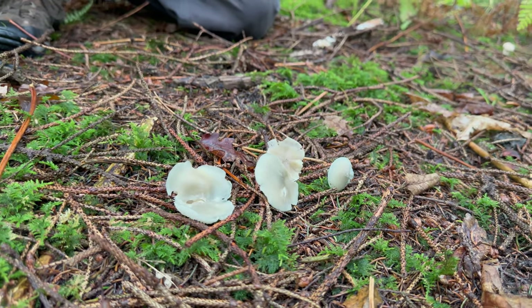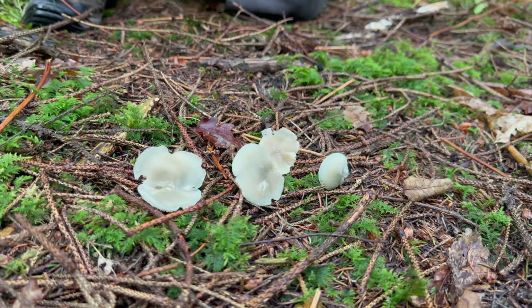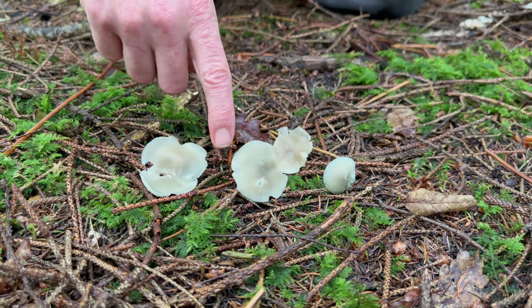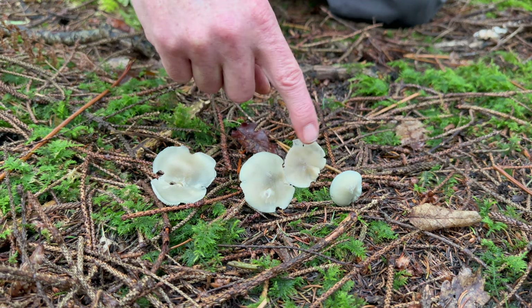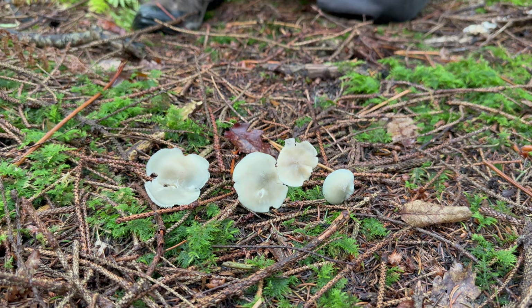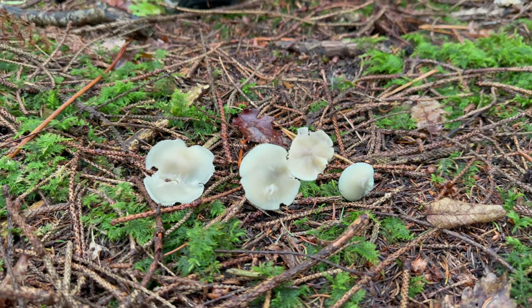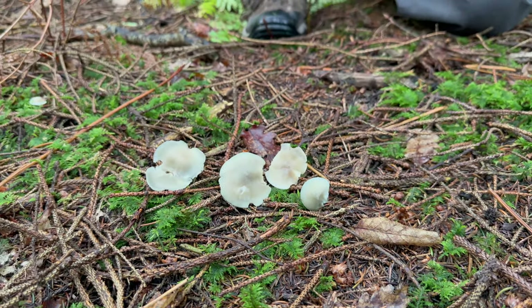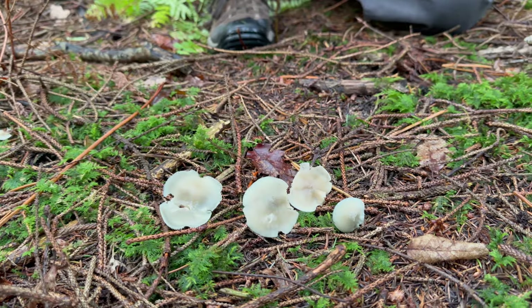Look at that lovely green colouring on the cap. The caps tend to lighten on the more mature ones, normally around the edge, so you've got this beautiful almost turquoise green colouring, which makes it quite a distinctive mushroom to start off with.